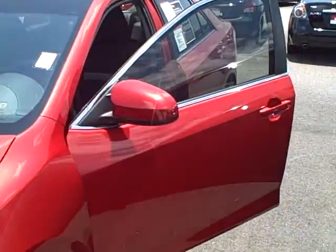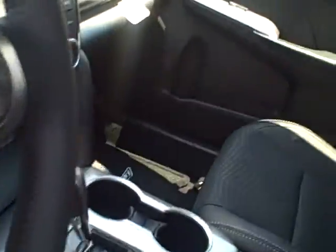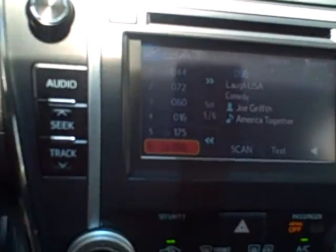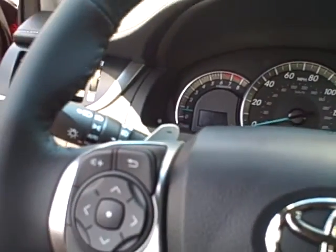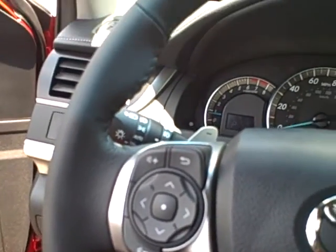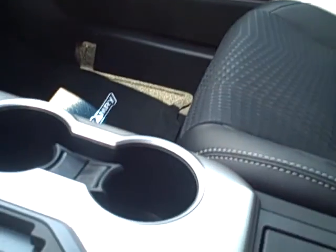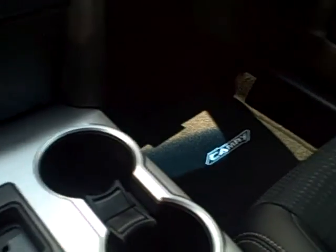I'm walking you around on the side of the camera now. Here's the inside right here — touch screen, phone on the steering wheel. Cup holders, nice big cup holders.